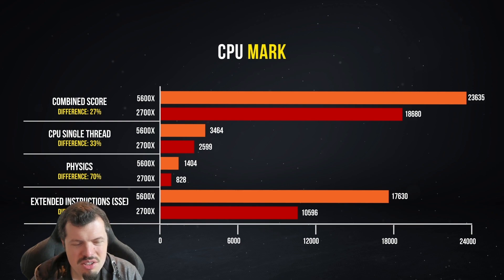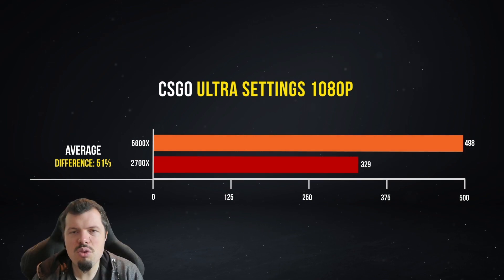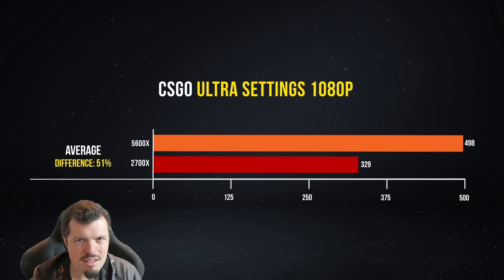You'll see more of the same later with combined scores in Firestrike and TimeSpy. Moving to CSGO Ultra — this was just hilarious. Look at this performance difference: 329 FPS to 498 FPS. This is with the exact same GPU, RAM, and everything — the exact same setup. The best part is, if you've got a B450 and had a second-gen CPU, you could literally just upgrade. And if you're worried about losing those two cores, I don't see anything to worry about here.